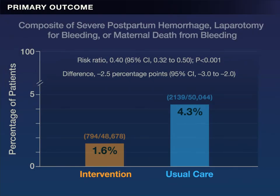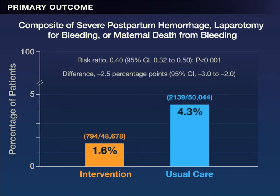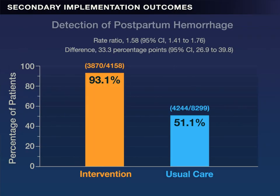The risk of the primary outcome, defined as a composite of severe postpartum hemorrhage, laparotomy for bleeding, or maternal death from bleeding, was significantly lower in the intervention group than in the usual care group, at 1.6% as compared with 4.3%. Key secondary implementation outcomes also favored the intervention group, including detection of postpartum hemorrhage and adherence to the treatment bundle.